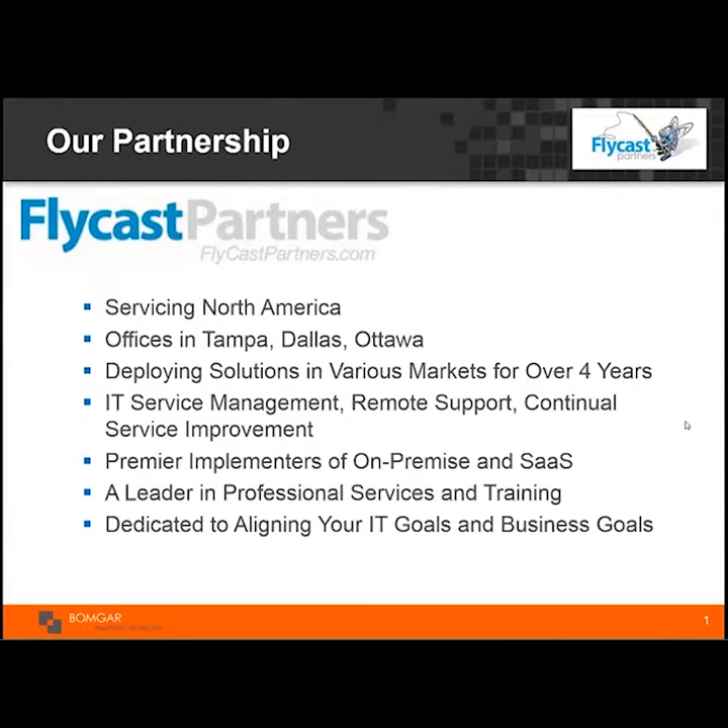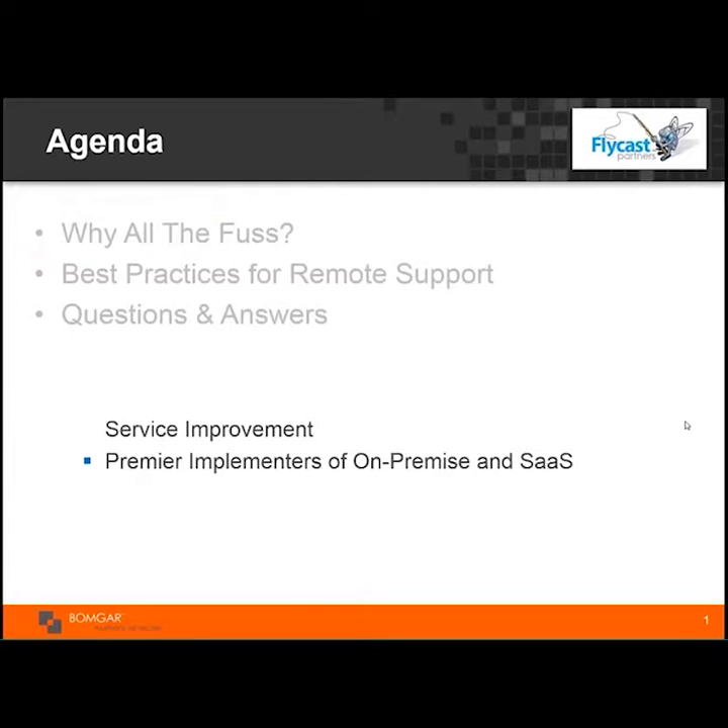This is just one of our weekly webinars, and we encourage you to utilize our website for researching industry white papers, training available from ITIL to ITSM tools, assistance with professional services, and our new ITSM solution finder. Without further ado, I present Mike Sell and our webinar today: BOMGAR Best Practices and Remote Support.